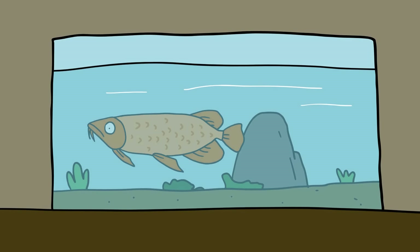In China, arowanas are known as dragonfish due to their appearance, and they are thought to be harbingers of good luck.